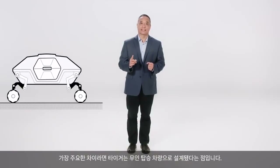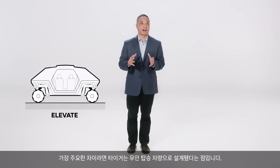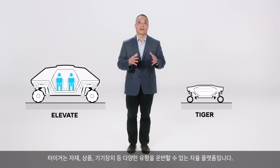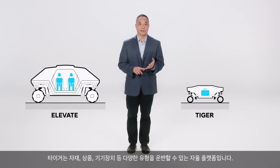The main difference is that TIGER is designed to operate without an onboard crew. It's an autonomous platform that can carry various types of payloads such as materials, goods, or instrumentation.